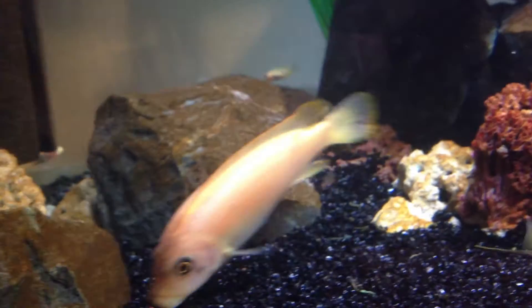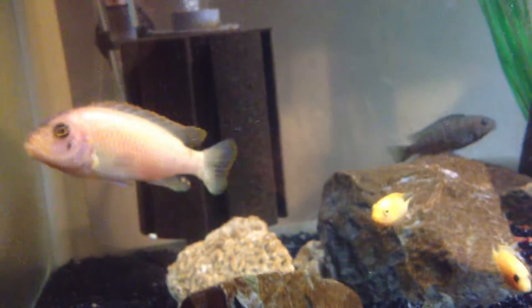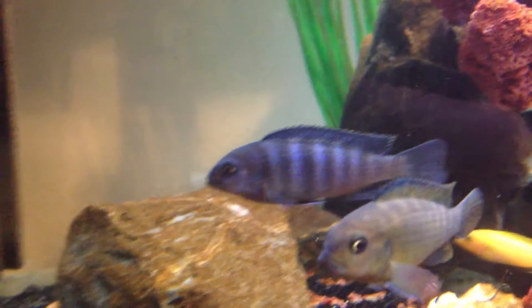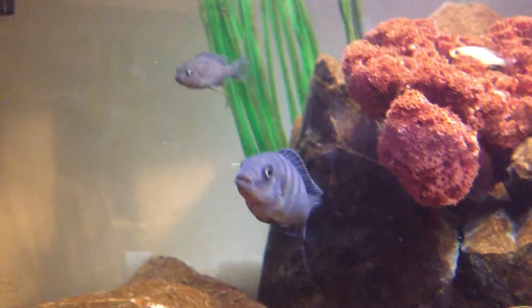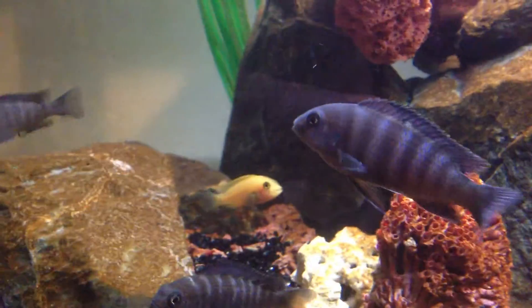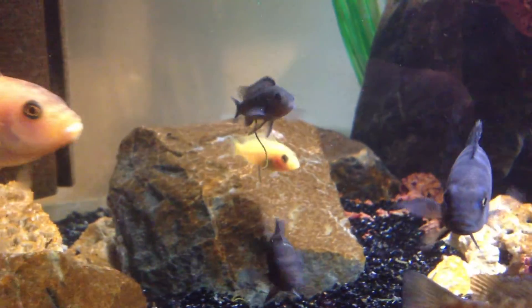Soon as this one goes back in the big tank, breeding will start again. Look at that, man. Moving these out — not getting rid of them, just to see what these guys look like in the order later.